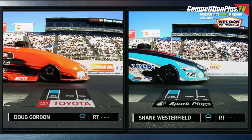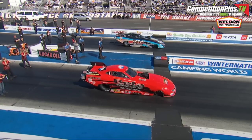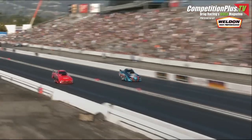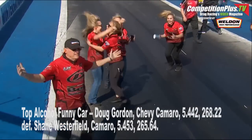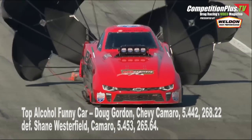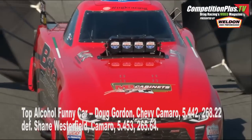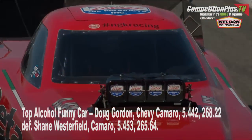Westerfield left out of Fullerton, Gordon right down from Paso Robles — one time, one run for one trophy, the Lucas Oil Winter Nationals. Finish line — Gordon. Look at the numbers: 5.44 beats a 5.45. Doug Gordon with a 0.23 reaction time in an alcohol funny car. Shane Westerfield was right there at 0.50, runs a 5.45.